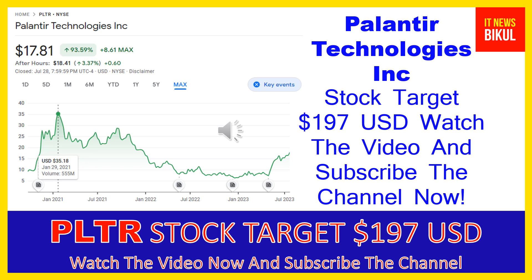In PLTR stock, a bounce back chart pattern has begun now, and after a few days PLTR stock can give a very huge sharp up-move rally from this level. So if you want, you can take a position now on PLTR stock and you can earn good profit in coming days.